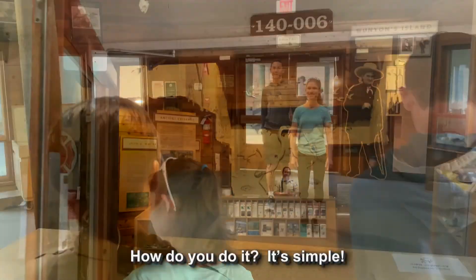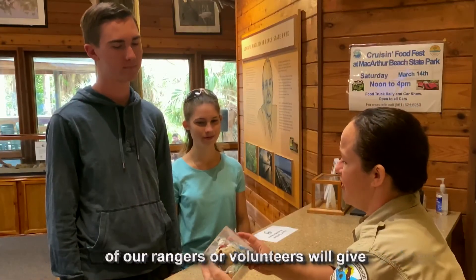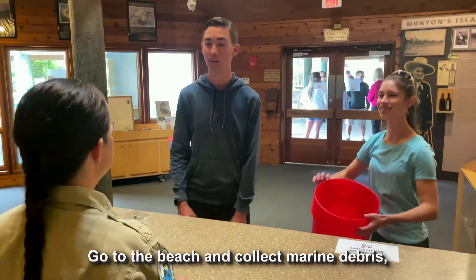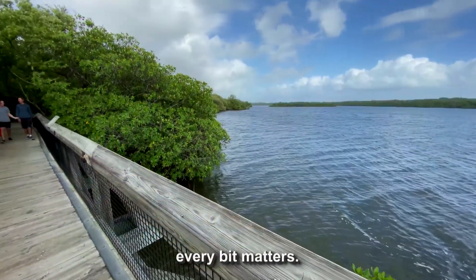How do you do it? It's simple. Visit MacArthur Beach, go to the Nature Center, and one of our rangers or volunteers will give you all the materials you need. Go to the beach and collect marine debris, remembering to get both large and small pieces. Every bit matters.